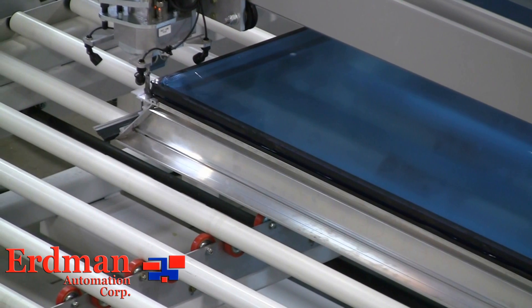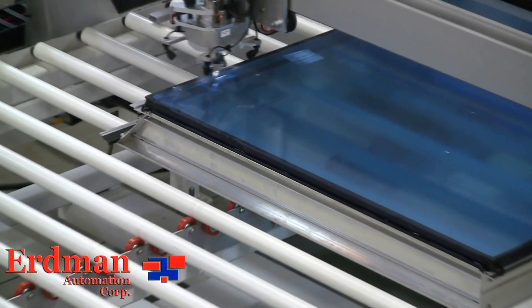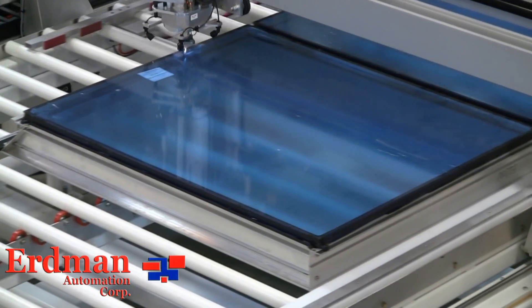While Erdman Automation produces fully automated production lines, we also specialize in semi-automated standalone equipment, such as this Hand Assist Structural Sealant Applicator.